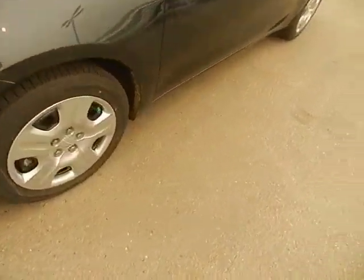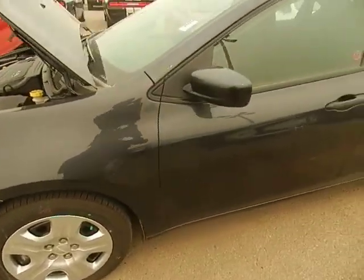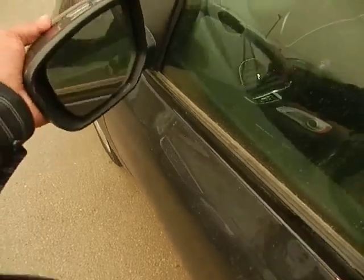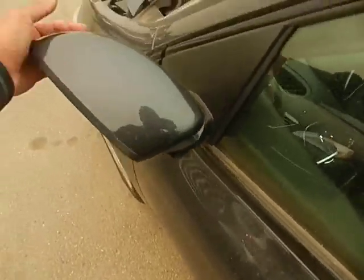We're going to come along the side here. You got your mirrors which fold in and also fold out.